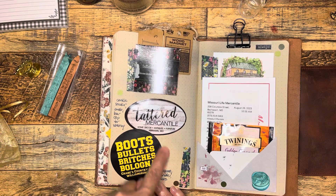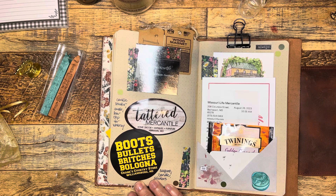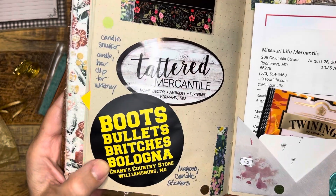On the way home we stopped at a country store, which is kind of in the middle of nowhere — a very rural community. But it was really fun because you could get a sandwich for $2. You pick your meat, your cheese, and they put it on white bread with whatever toppings you want. Their motto is kind of boots, bullets, britches, and bologna.